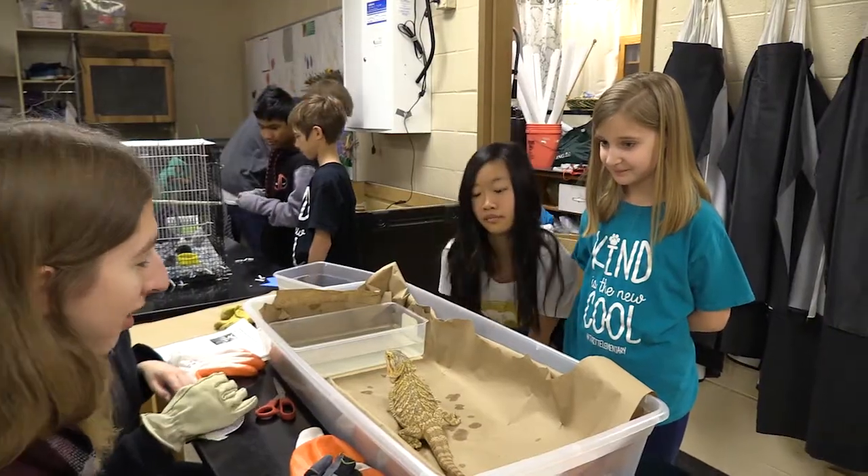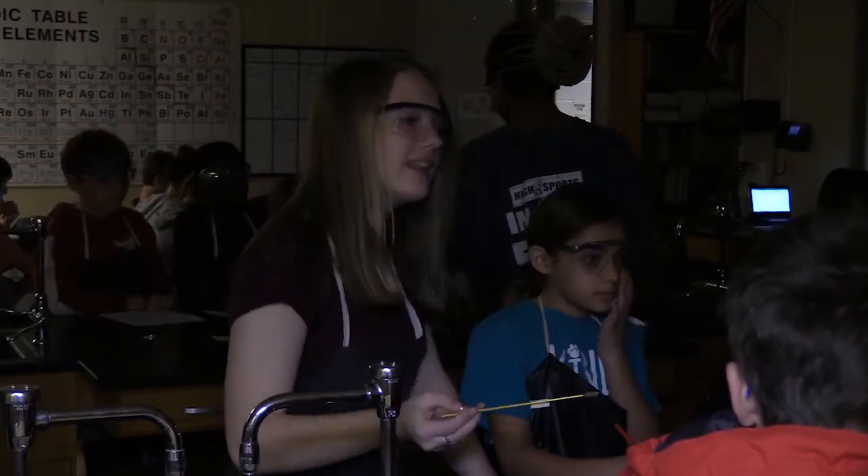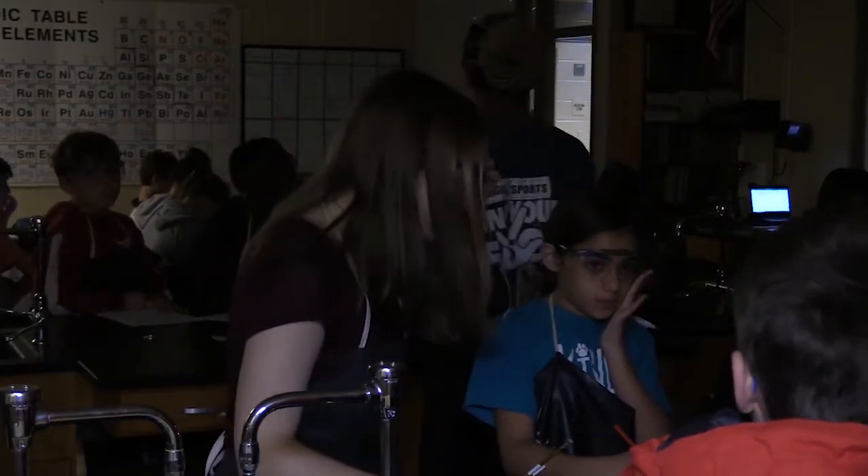This is our fourth annual Tritt-Pope Science Day for the elementary school STEM students at Tritt Elementary. We have the high school students collaborating and interacting with the elementary school students.